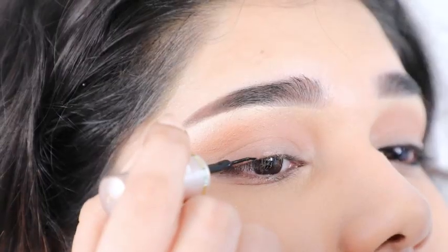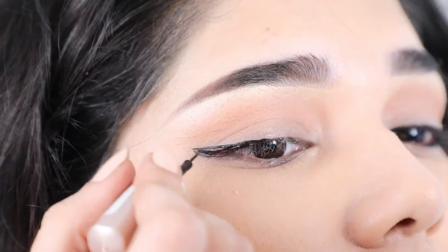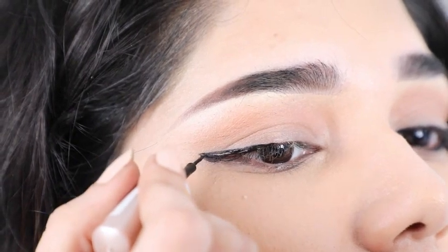Applying eyeliner can get a bit tricky — that's until I learned this super easy step. Draw a straight line across from the center of your eye, connect it with a line underneath, and then simply fill it in.